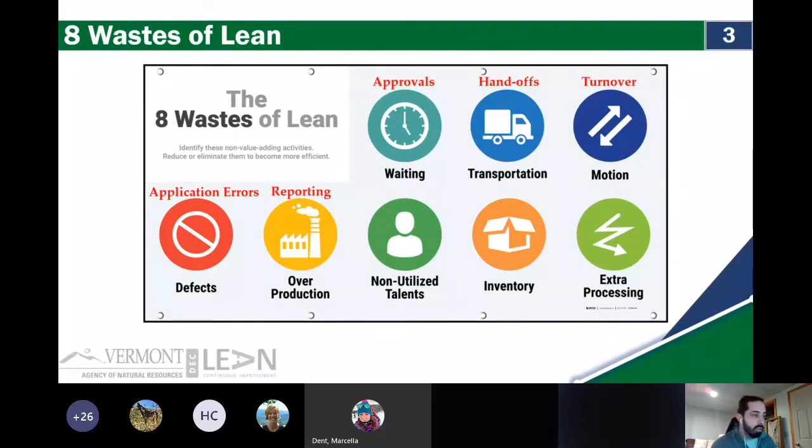Non-utilized talent is the next waste. The opposite of cross-training. Not matching skills among staff. It's expertise gone unused. If you have a bunch of people working on a project and someone is well-suited to a particular task, it's in your best interest to lend it over to that expert — they're likely going to produce fewer defects, less overproduction, and they're familiar with pitfalls and challenges you might be experiencing. We definitely want to utilize our talent.